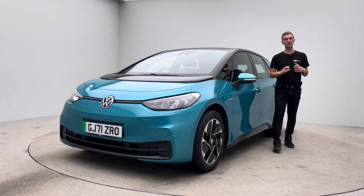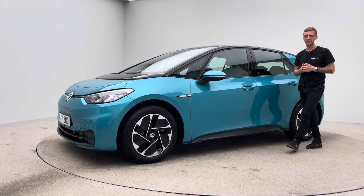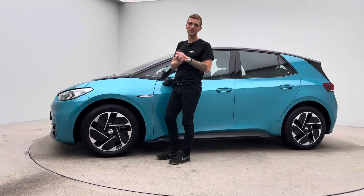Hello and welcome to Car360. My name is Ross and this is a short video presentation on our gorgeous VW ID.3. This vehicle prepped in-house here at Car360.